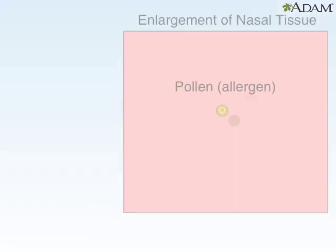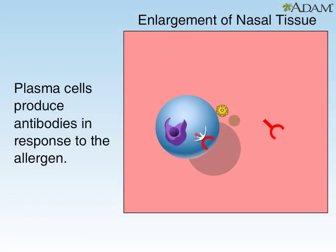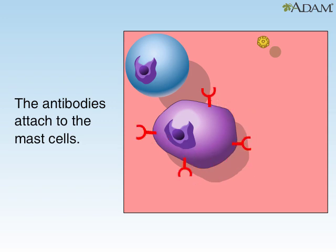Pollen allergens then encounter the plasma cells in the nose, which respond by producing antibodies. These antibodies attach to mast cells, which are white blood cells containing the chemical histamine.